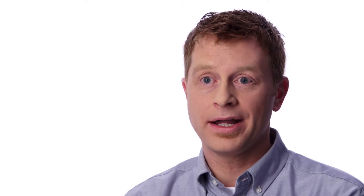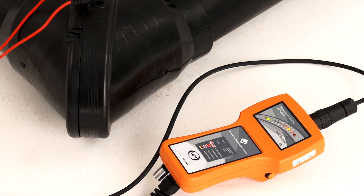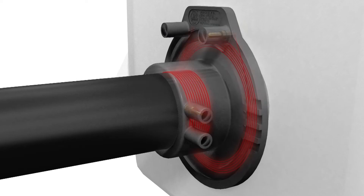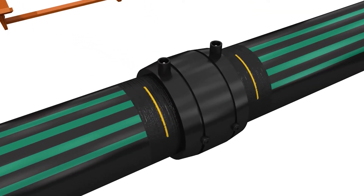Electrofusion welding is very easy. You simply prep the pipe, connect the weld leads, press the button, wait for the weld process to complete, wait 20 minutes for the weld to cool, and you have a complete install. When you fuse two fittings or pipes together, they literally become one.